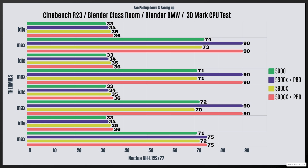Now, 5900X with PBO enabled in the original fan position. Cinebench R23 idles at 36°C with a max of 90°C. Blender Classroom idles at 36°C with a max of 90°C. Blender BMW idles at 36°C with a max of 90°C. 3DMark CPU test idles at 36°C with a max of 75°C. And remember, this was pushing 175 watts.